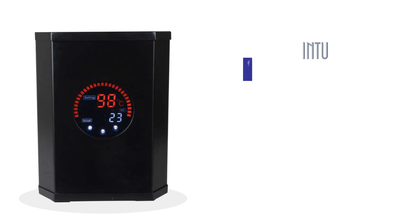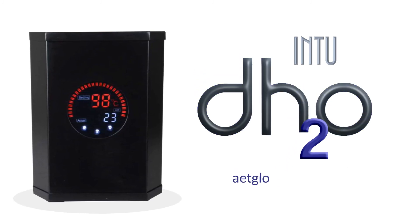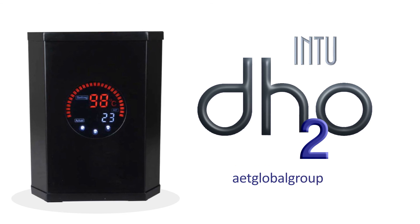Clean, safe, efficient, convenient. Bring it all home with the DH2O boiling water tap. To learn more, visit aetglobalgroup.com.